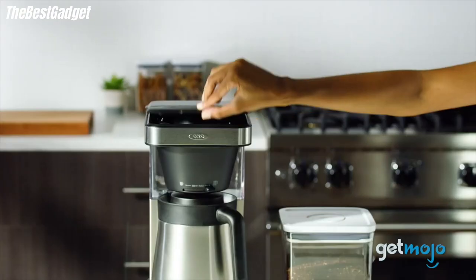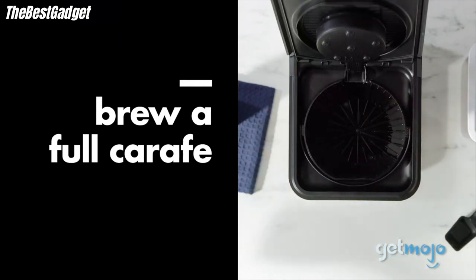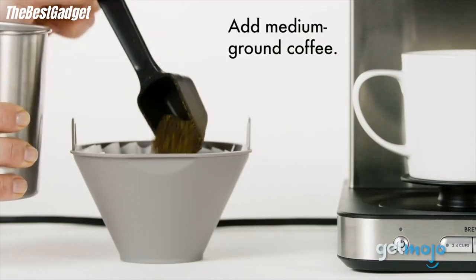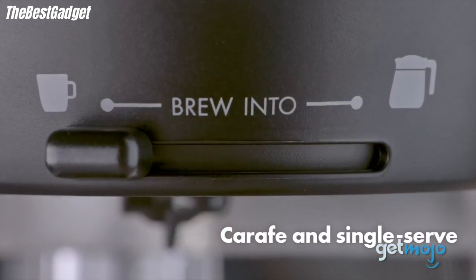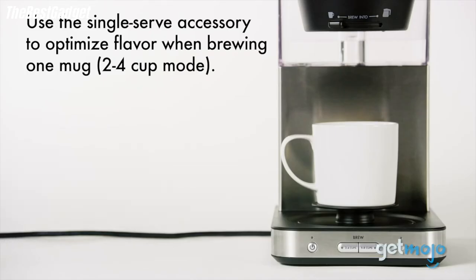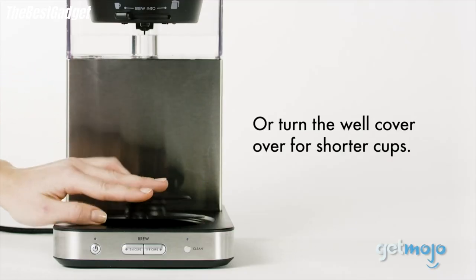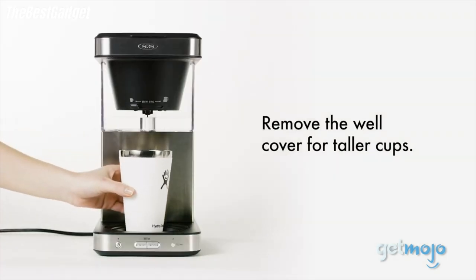The coffee maker can also brew a single cup of coffee right into your favorite travel mug — just flip the well cover to elevate shorter mugs, or remove it altogether to make space for tall travel mugs. The coffee maker comes with an optional single-serve accessory to enhance the flavor of one-mug brewing; add a filter to the accessory and place it in the large basket to brew. This space-efficient coffee maker fits neatly on countertops, and the sleek stainless steel design is perfect for any decor. A convenient cleaning mode keeps the machine in tip-top shape.